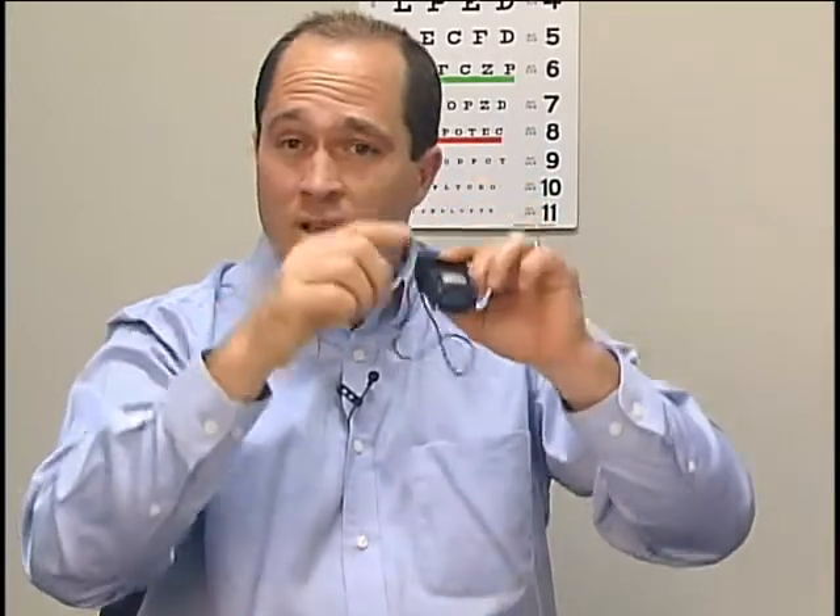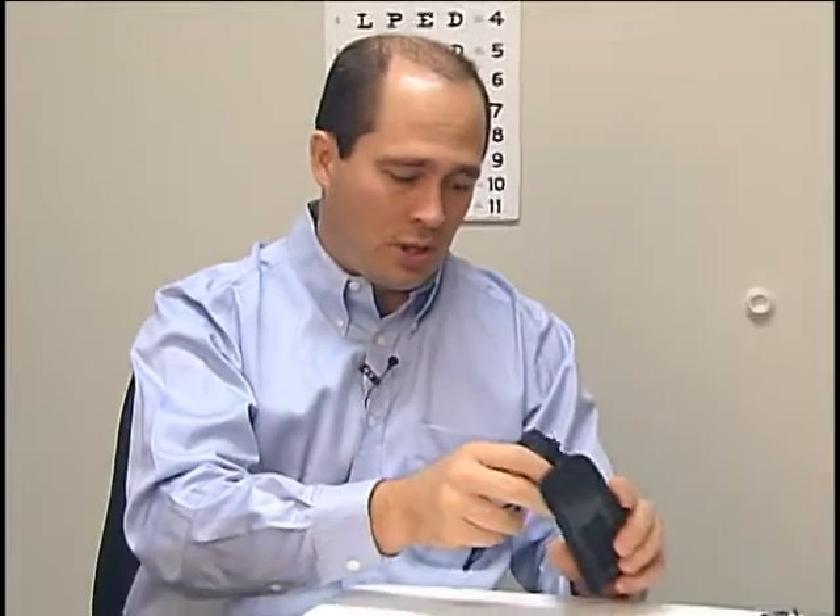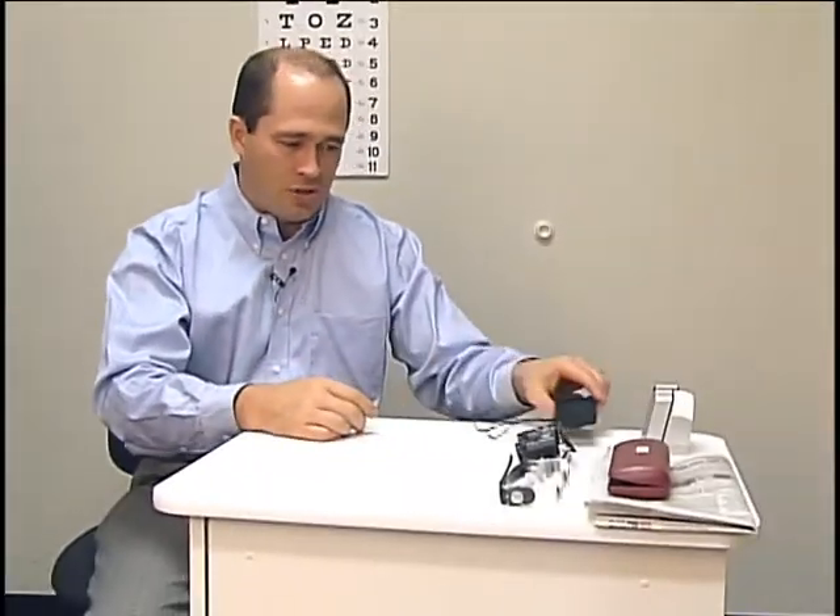I can go from about five feet to infinity with this, and it gives a smaller field of view but excellent optics, which works really well for someone that has poor vision.